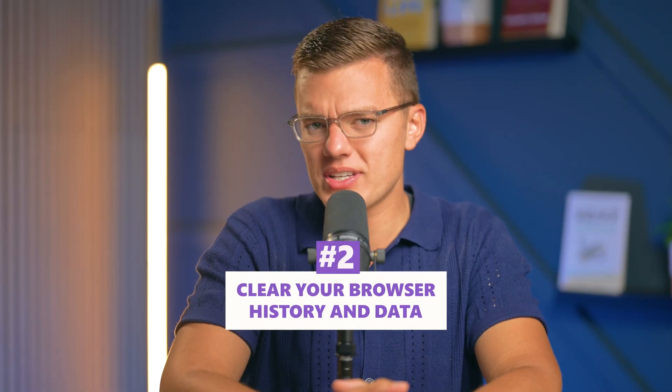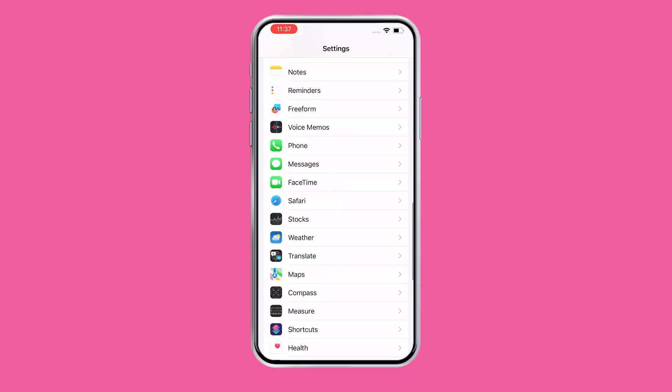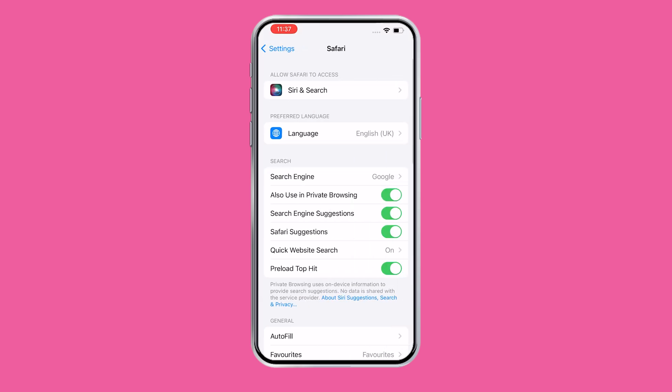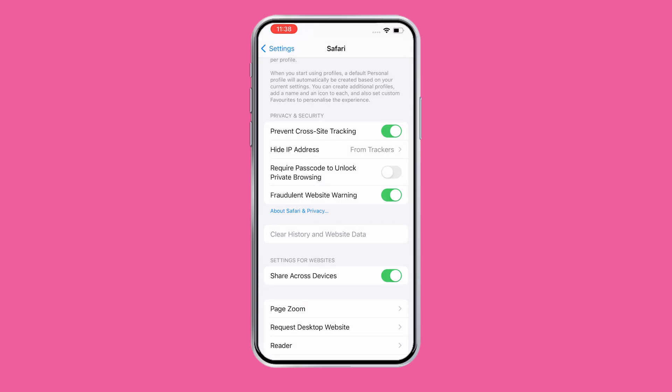Next up is cleaning out your browsing history and data. While iOS is pretty secure, it is still possible for some unwanted data to accumulate from websites that you visited. This could include cookies or scripts that track your activity or potentially slow down your device. Open Settings, scroll down to Safari or the browser that you're using, and tap 'Clear History and Website Data.' This will remove any potential malicious cookies or scripts that might be lurking around.